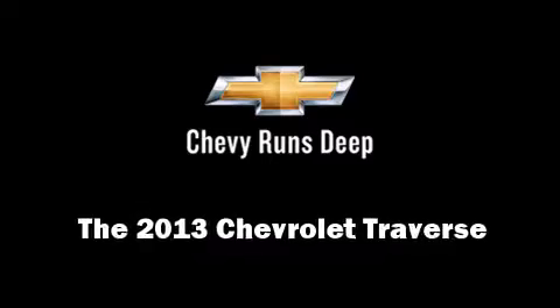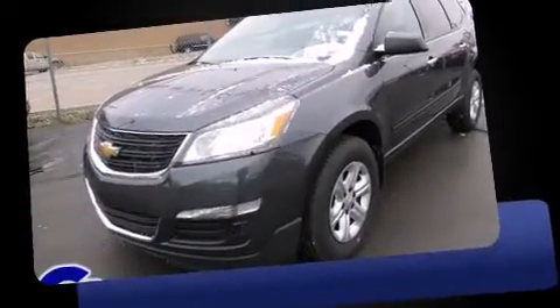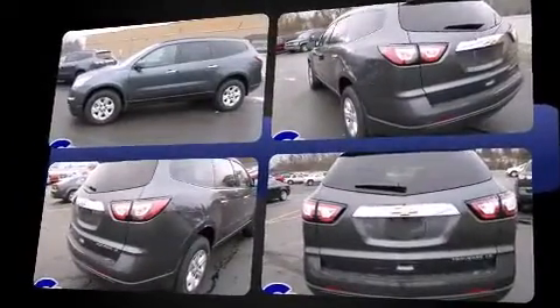Take command of the road in the 2013 Chevrolet Traverse. A 3.6-liter V6 engine pairs with a sophisticated six-speed automatic transmission, providing a smooth and predictable driving experience.